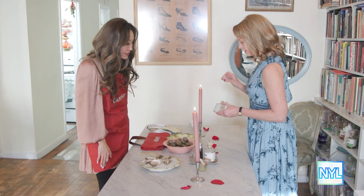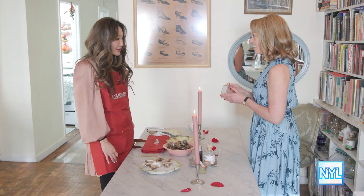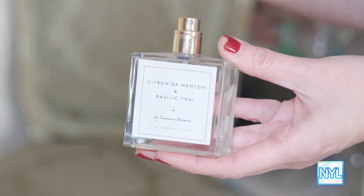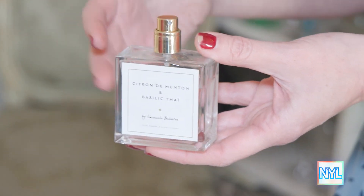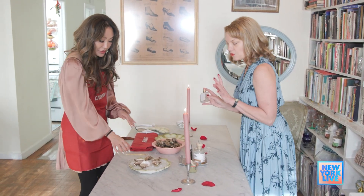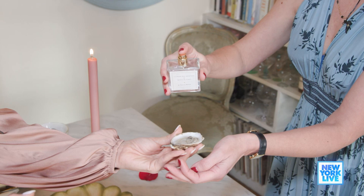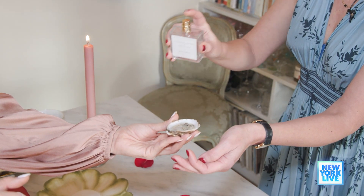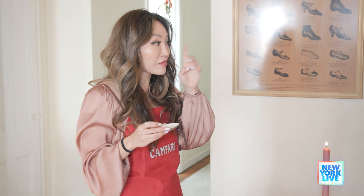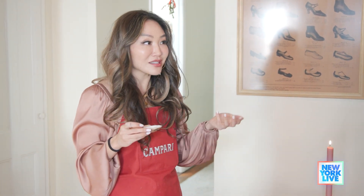Next we have your first pairing. This is an edible perfume from Cannes — it legit looks like a perfume. This is a citrus of Menton and Thai basil. This one is magic on oysters. Grab an oyster — doesn't matter which oyster liquor it is. I'm going to perfume your oyster. Enjoy. Oh wow. Not what I was expecting. Very subtle, very delicate, but you can really taste the Thai basil.